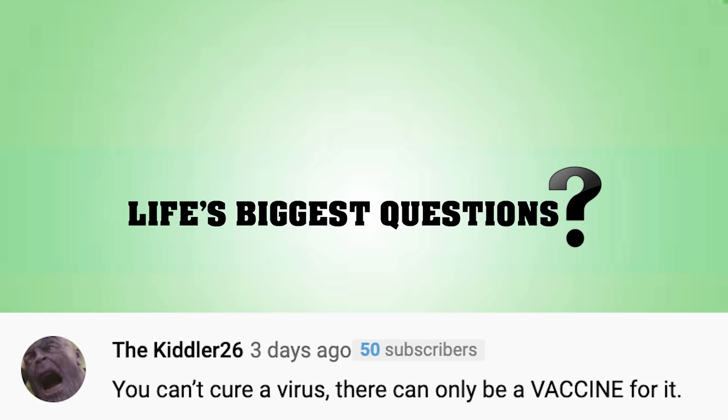TheKidler26 said you can't cure a virus, there could only be a vaccine for it. People were saying apparently HIV was cured. I probably should have researched this more, but I hope you don't take me too seriously in the comment section — this is more of a fun interactive segment. But what's your definition of a cure? Because technically if you have a vaccine for something and you abolish it, that is the cure. Like polio is no longer a thing because we've had a cure for it. So technically that is a cure, just saying.